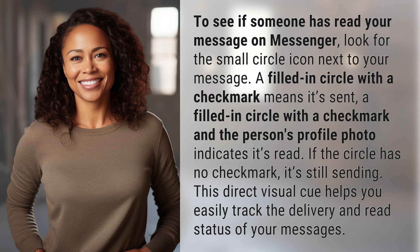If the circle has no checkmark, it's still sending. This direct visual cue helps you easily track the delivery and read status of your messages.